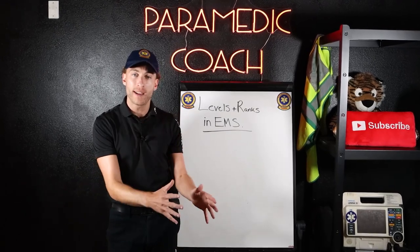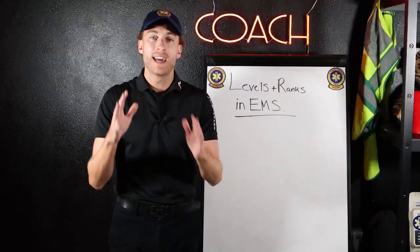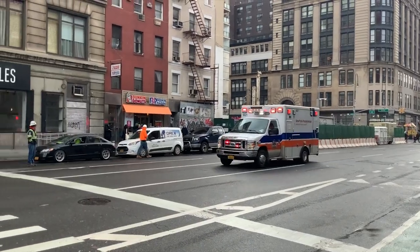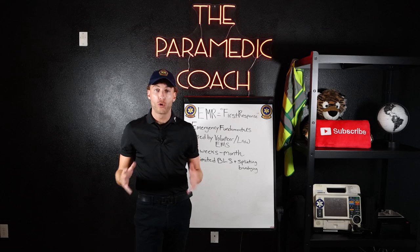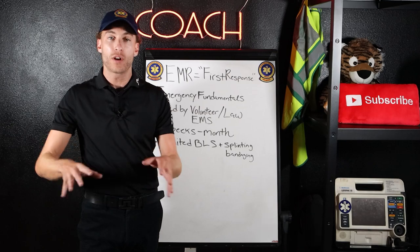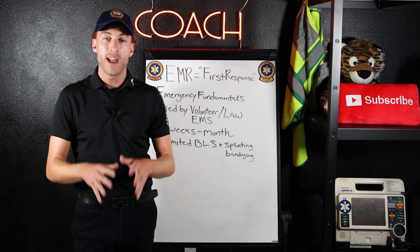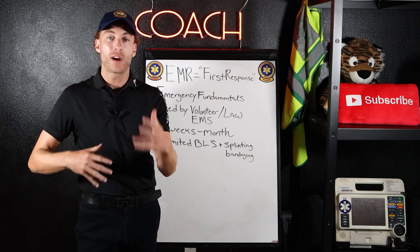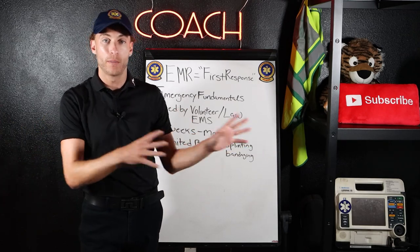My name is Evan, the paramedic coach. Thanks so much for joining me. We're going to be going through every single NREMT rank level in the ambulance, talking about the education and how to get to each level, with tips and recommendations along the way all the way up to paramedic.